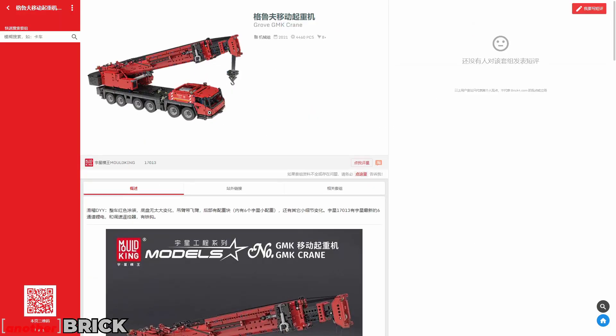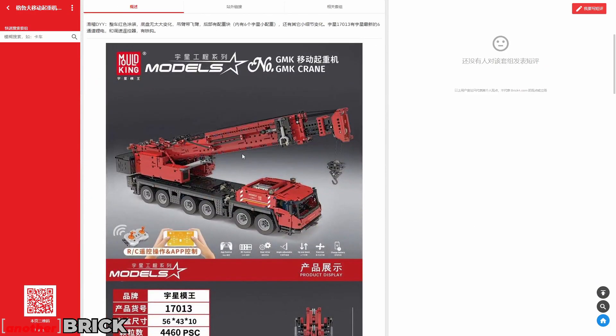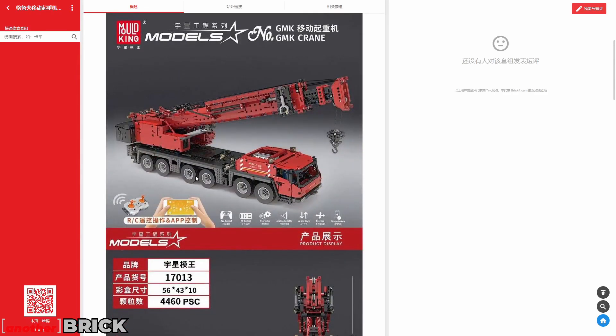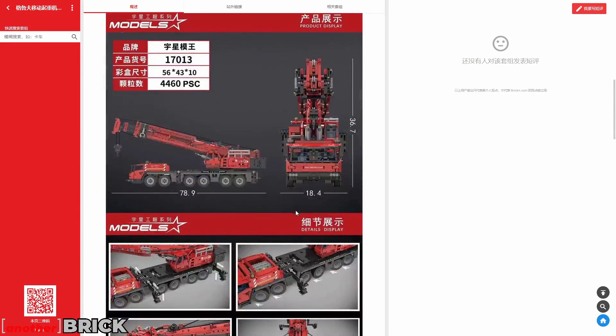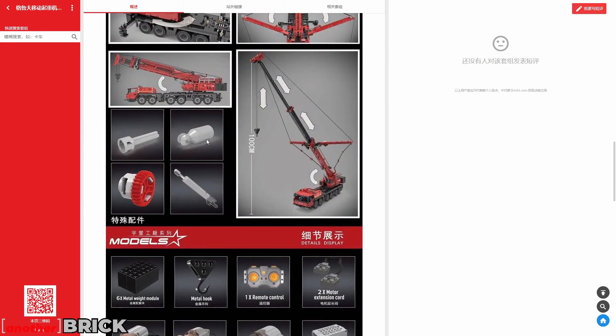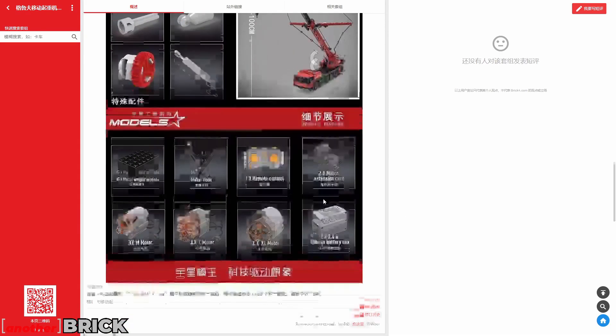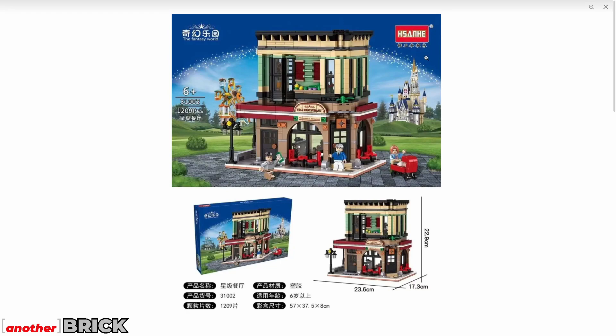The next model is also from Molking but in the Technic style — another mobile crane. It's also very large, with many wheels, and extends to 100 centimeters. What's new here is the updated remote control design and a new battery box with six connection ports, compared to four on the older version.